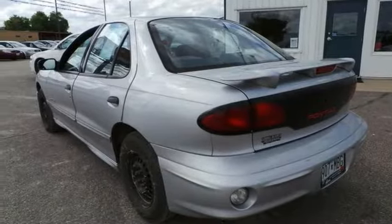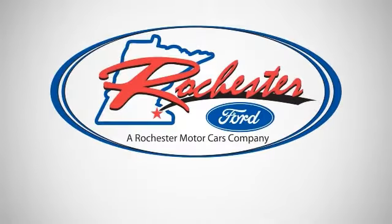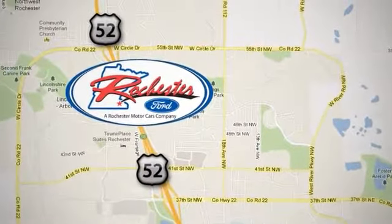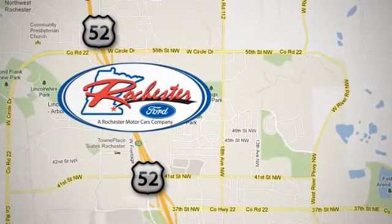Stop by, call, or email us today. Experience the difference at Rochester Ford. We're conveniently located between 41st Street and 55th Street Northwest on Highway 52 in Rochester, Minnesota.